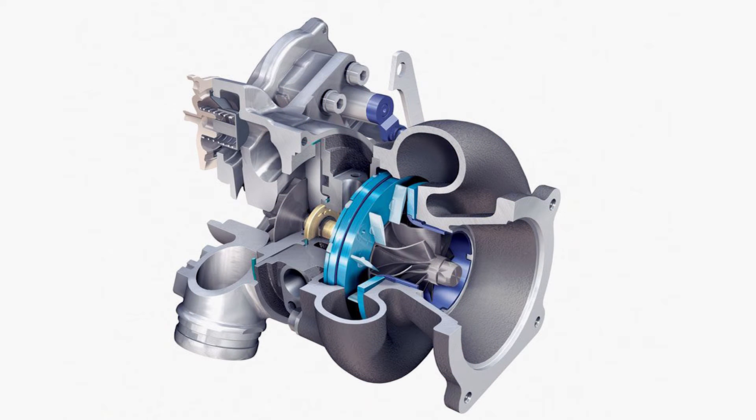Turbos are found a lot in the diesel market but also in the gas market, and they're becoming even more popular in applications such as the EcoBoost and Cruze vehicles. It's going to continue to grow in popularity because not only can turbos provide power, but they can provide efficiency. You can get the same power output from a 1.4 liter motor with a turbo that you can from a 2 liter motor without one — using less fuel. In the performance world, we use turbos to add even more power to our already powerful V8 cars.